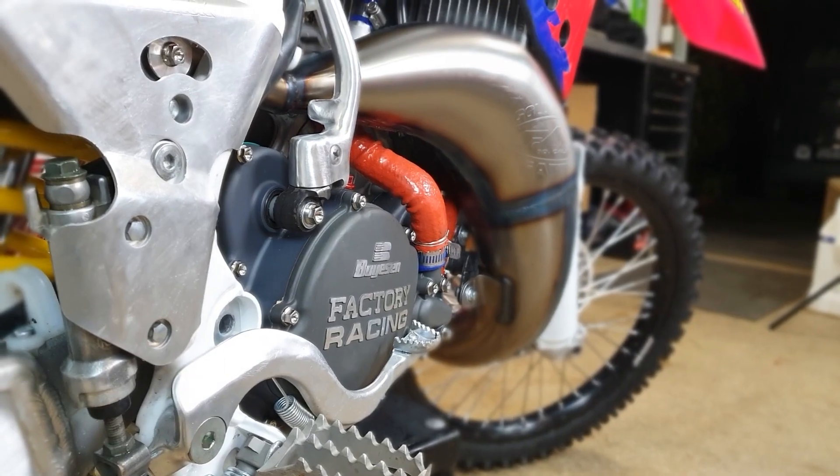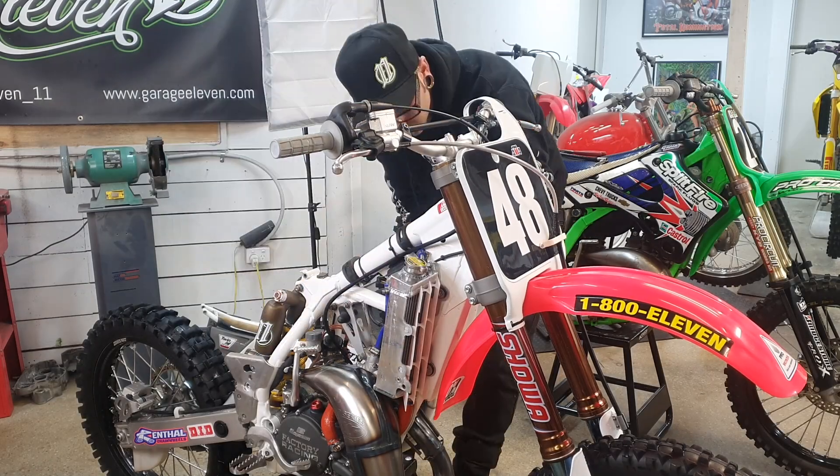All right guys, here we are - we've got the CR together, it's run, we've tested it, we did some final jetting adjustments on it today, spanner checked it, we're all ready for Colac. It should be a really fun event. Hopefully the weather holds off because every year at Colac the weather seems to be a big factor, and they are predicting rain. Hopefully we've got this thing set up good enough and jetted strong enough - it seemed pretty crisp.